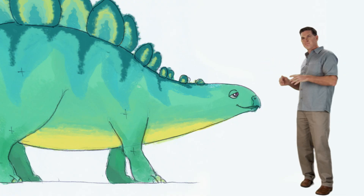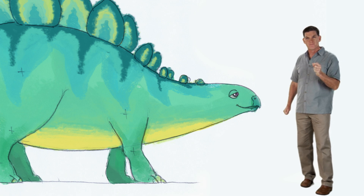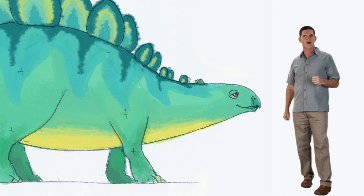Stegosaurus, like Morris, had plates on their back, but we don't know exactly what they used them for. One idea, or hypothesis, is that Stegosaurus used their plates to make themselves look even bigger, maybe to scare away meat-eaters or to show off to other dinosaurs. Another hypothesis is that they used their plates to cool themselves off.